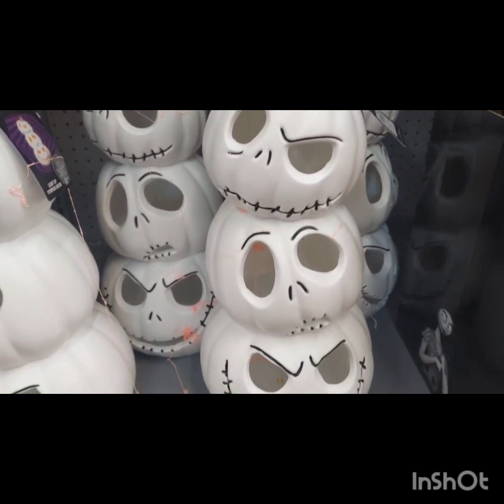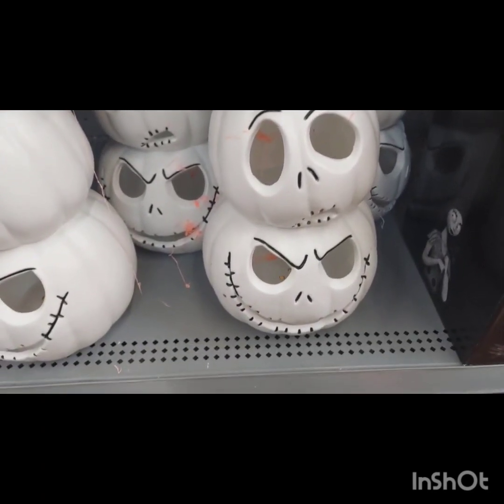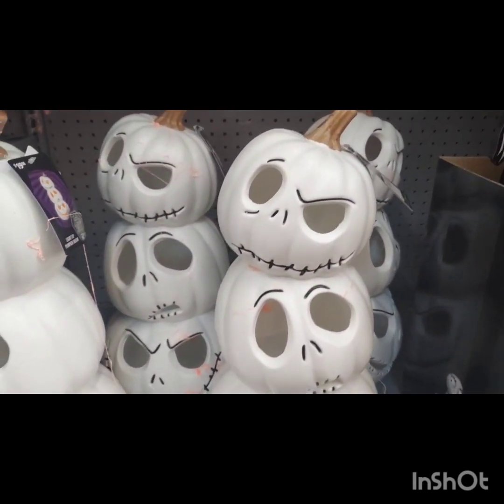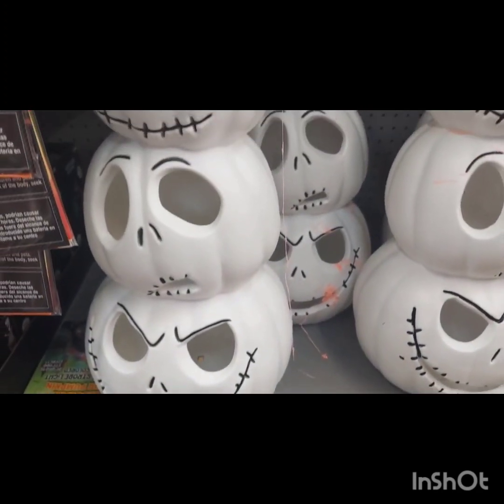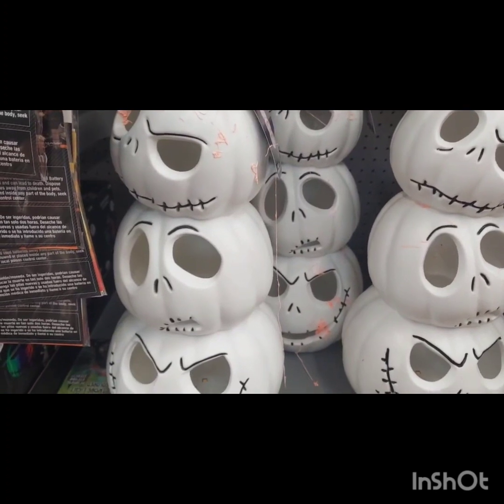Speaking of Jack Skeleton, they had this three-head sculpture type thing that you can light up if you want to. I really thought about getting it, but I didn't know where I would put it, so I decided not to. I thought it was pretty cool and they had several at my Walmart, so I wouldn't need to order it.